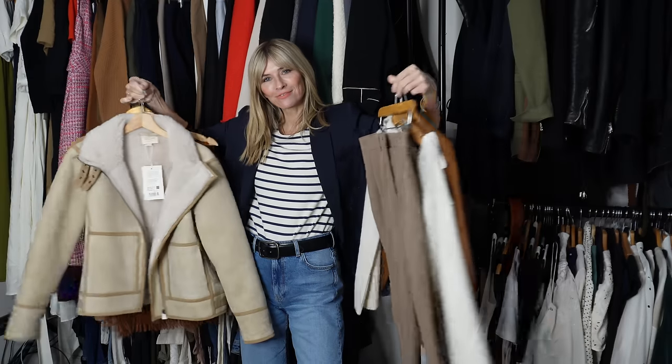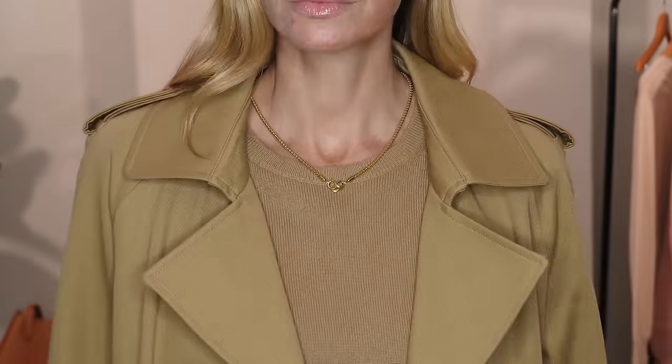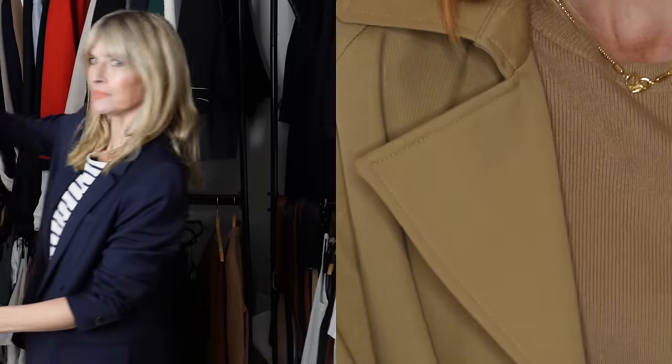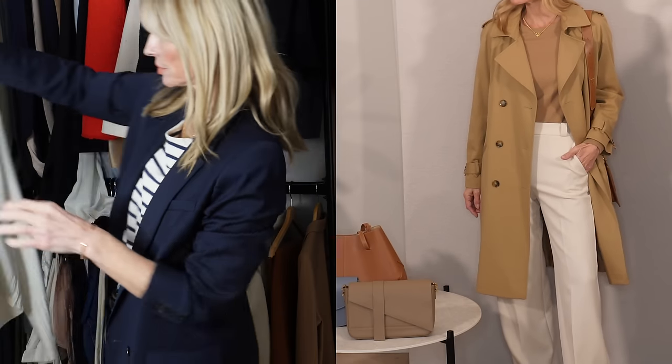Style tip one. I want to start with a tip that I think is perfect to have in mind when shopping your own wardrobe, and that is to think tonally, not matching. Pull out all the pieces from your wardrobe that sit within one color palette — for example, beige, browns, or camels. Even having them separated on a different rail or one side of your wardrobe can really help you to see what you actually have to create those neutral outfit ideas. It's almost like a mini capsule wardrobe. And from there, you can mix and match your outfit ideas to your heart's content.